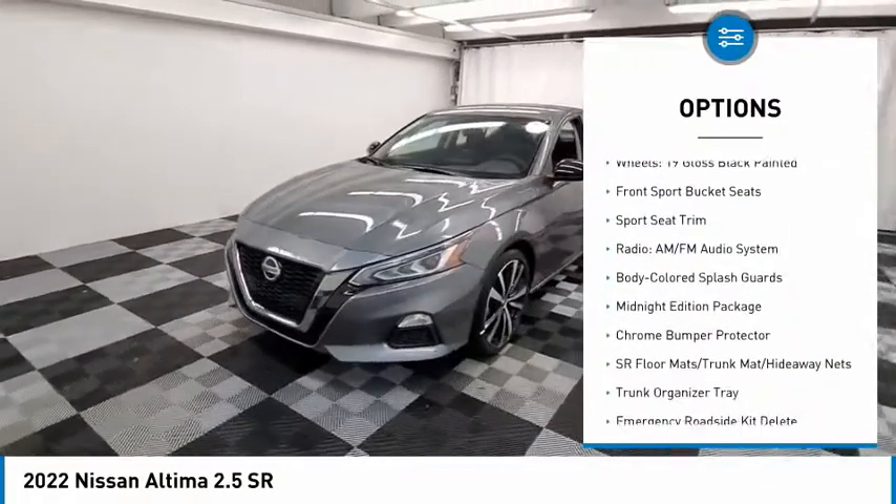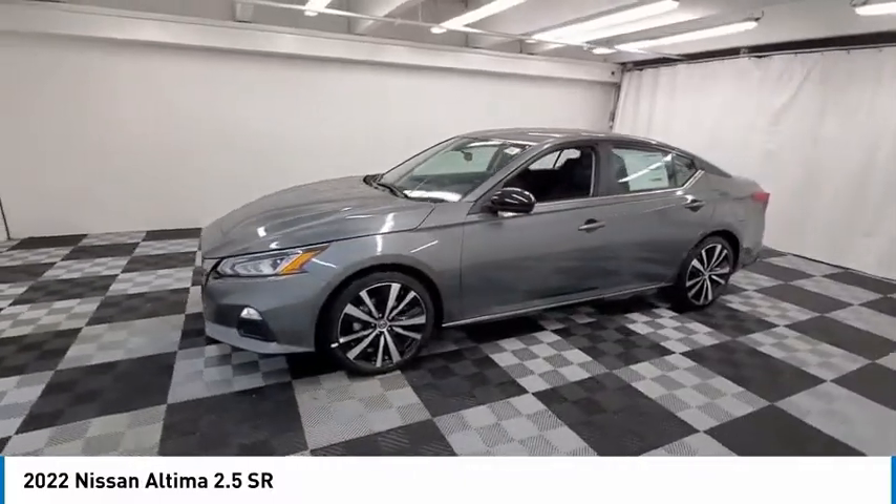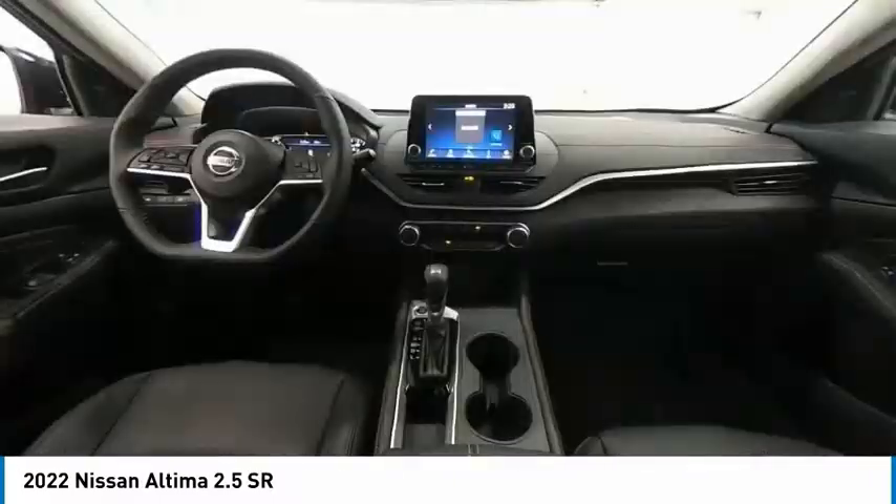Four-wheel disc brakes, speed control, rear window defroster, heated front seats, security system.